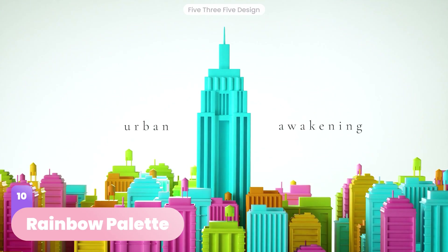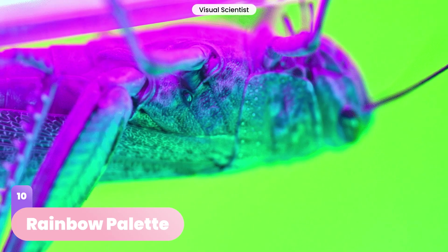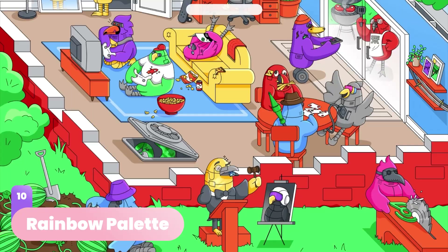As the rainbow represents diversity in all its forms, with this trend designers are rooting for acceptance and tolerance all over the world. Every color on the rainbow is beautiful, and they can flourish together as long as you let them be. A beautiful trend with a beautiful message.